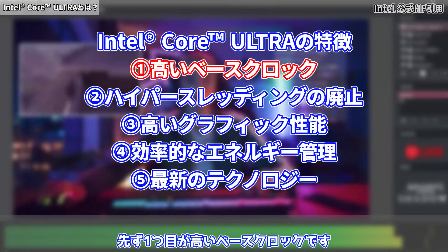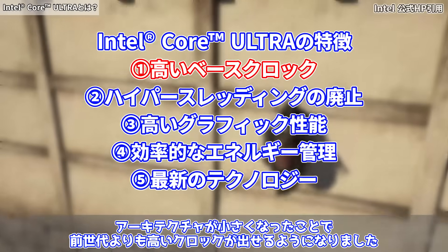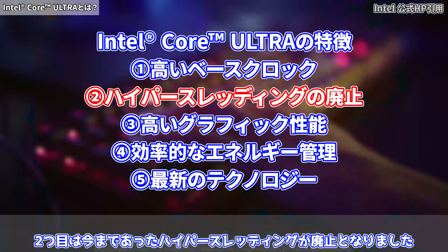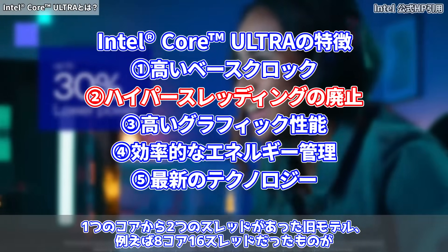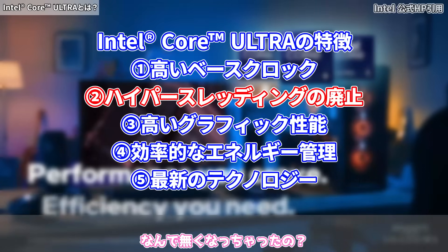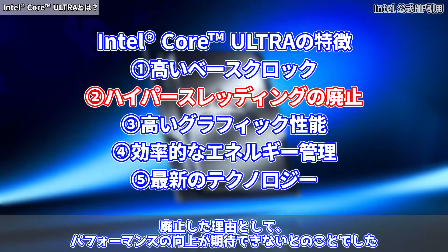Intel Core Ultraの特徴を簡単にまとめると、まず一つ目が高いベースクロックです。アーキテクチャが小さくなったことで前世代よりも高いクロックが出せるようになりました。二つ目は今まであったハイパースレッディングが廃止となりました。一つのコアから二つのスレッドがあった旧モデル、例えば8コア16スレッドだったものが、コアウルトラでは8コア8スレッドだけとなりました。